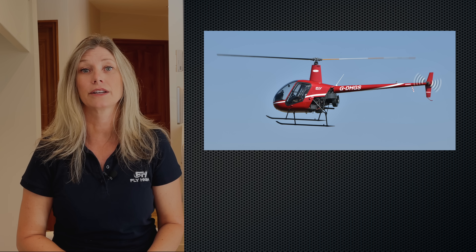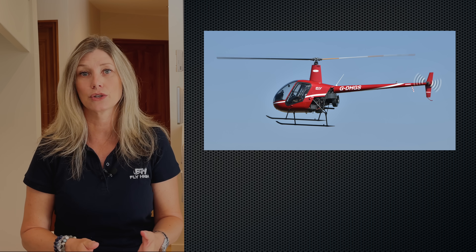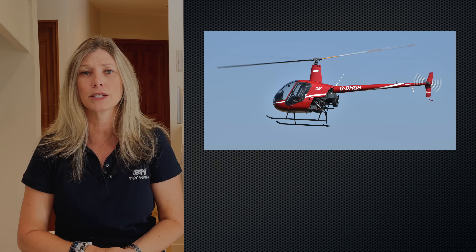Just a quick reminder that my explanations are for helicopters where the main rotor system turns anti-clockwise, like the Robinson helicopter, so you need to reverse the left and right instructions for European helicopters. Mast bumping only concerns two-bladed helicopters with a semi-rigid rotor system and teetering hinge, which enables flapping and seesaw motion.